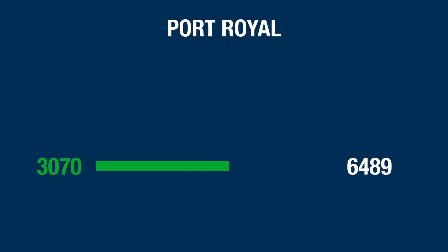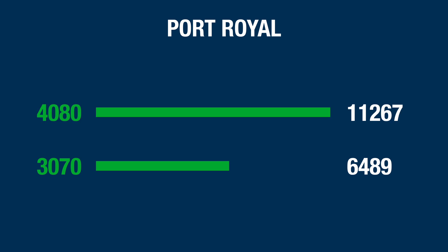Next, to get an idea of the difference in ray tracing performance, I ran the Port Royal benchmark, also from 3DMark. The 3070 came in with 6,489 in Port Royal, and the 4080 got 11,267. That's a big leap — around a 70% increase for the 4080 over the 3070.